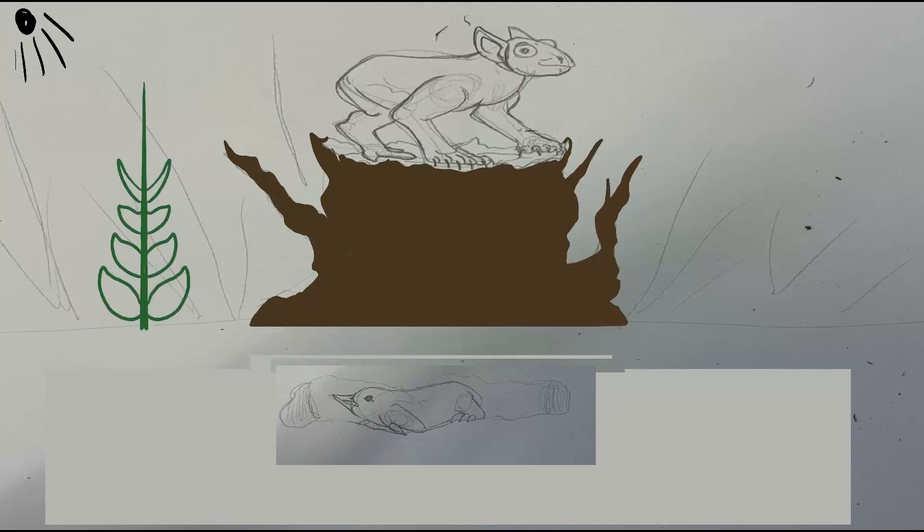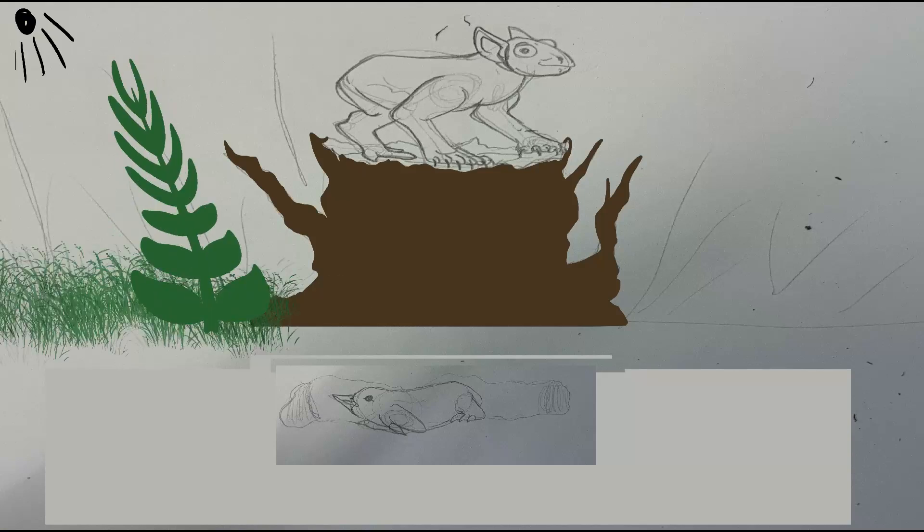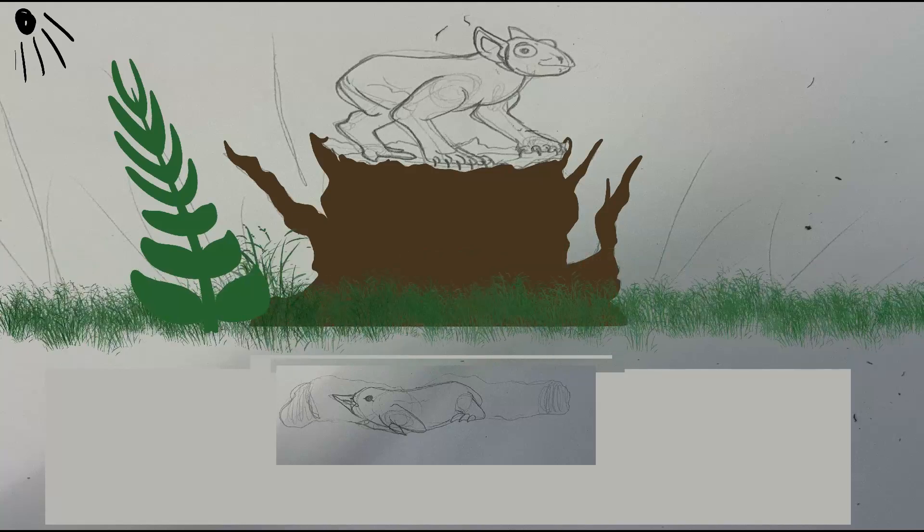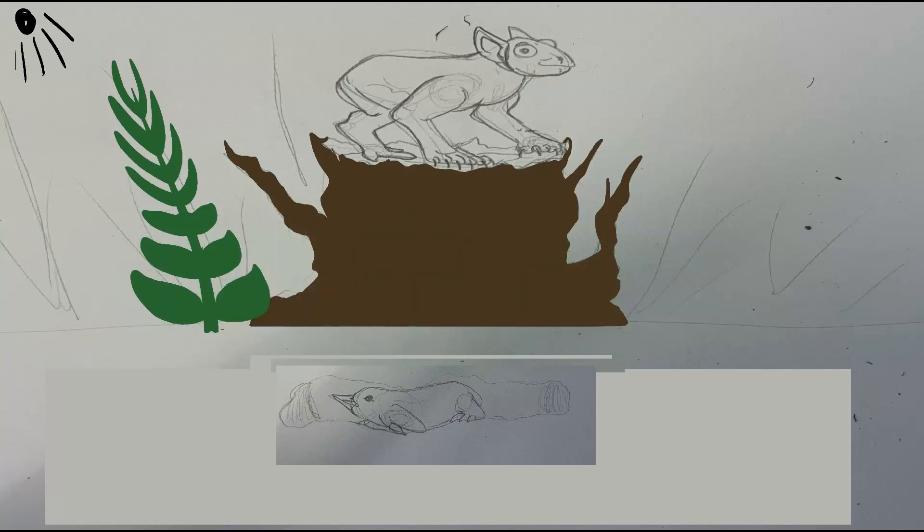They are now highly adapted to burrowing underground. Though their common ancestor was only a part-time burrower and fed predominantly above ground, the single surviving family of the late thermocene is completely subterranean.